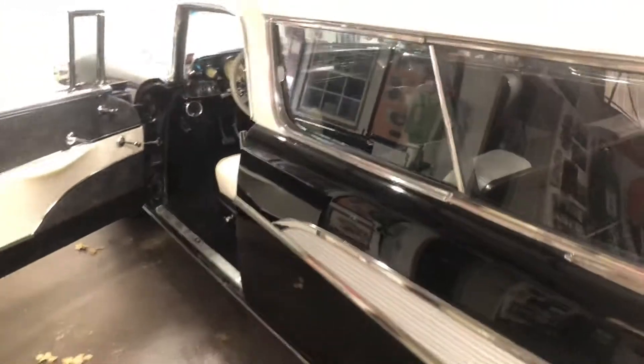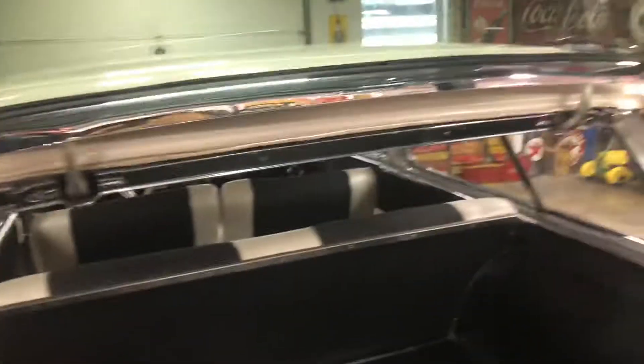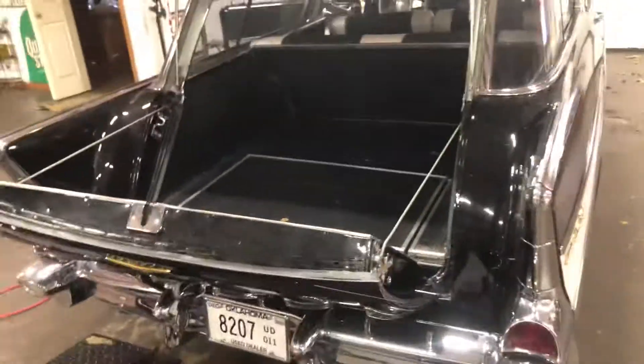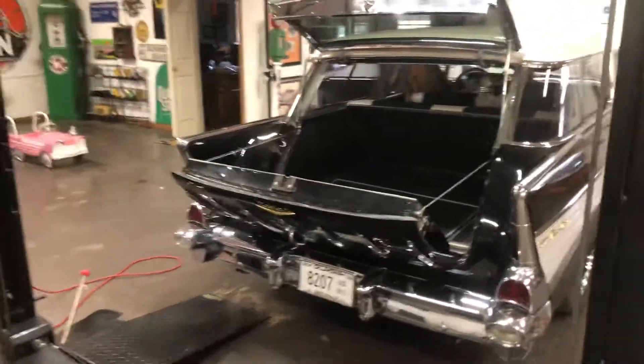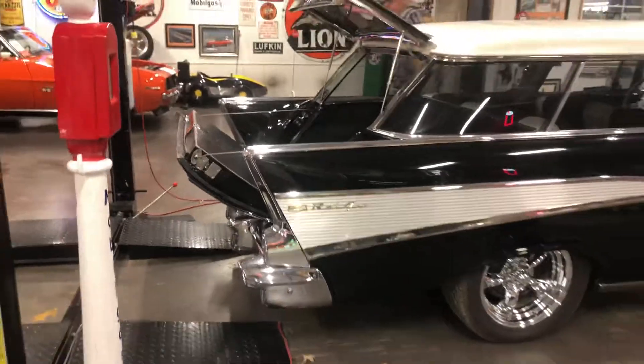All the glass is new and tinted. New chrome wheels and tires. All new chrome, all new stainless, all new latches, cables, and all new weatherstrip — everything's been done to the car. New shocks on the lift-up gate. Battery is in the back like most street rides should be. Absolutely beautiful car. New stainless steel dual exhaust out the back.